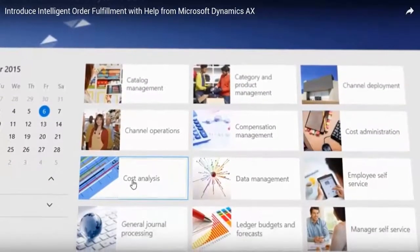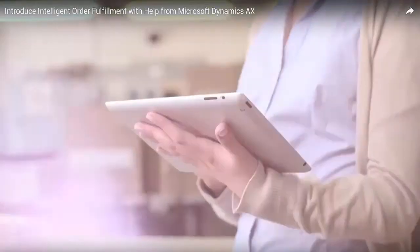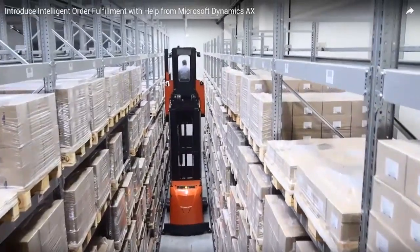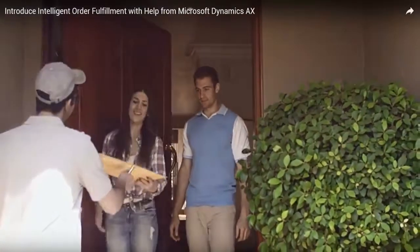Our latest version of Dynamics AX is designed to give manufacturers global visibility into their inventory, manufacturing, and logistics. They can collect, track, and trace inventory throughout the operational and logistics processes to make sure customers are getting the right products at the right time.